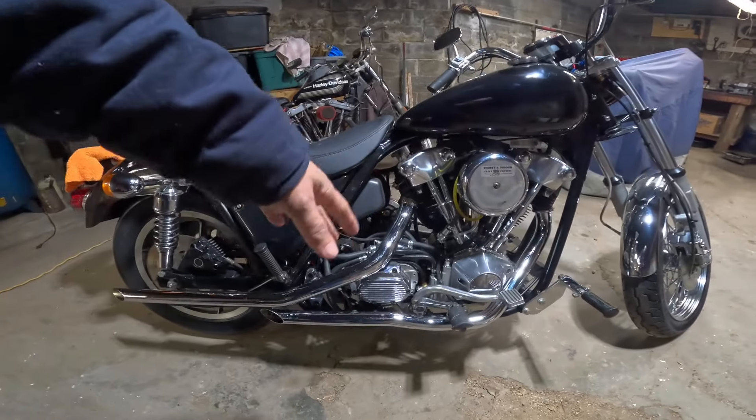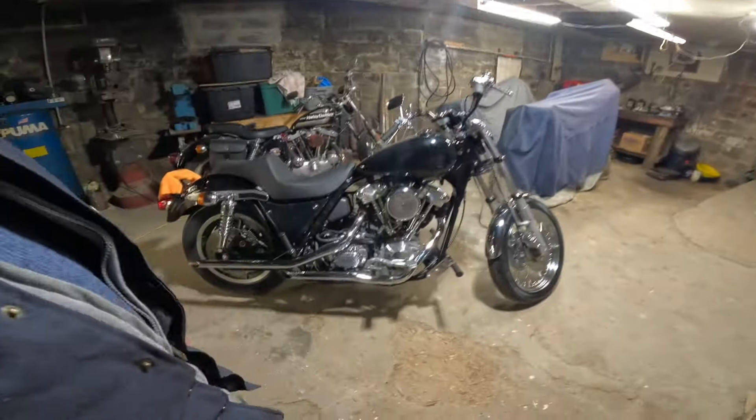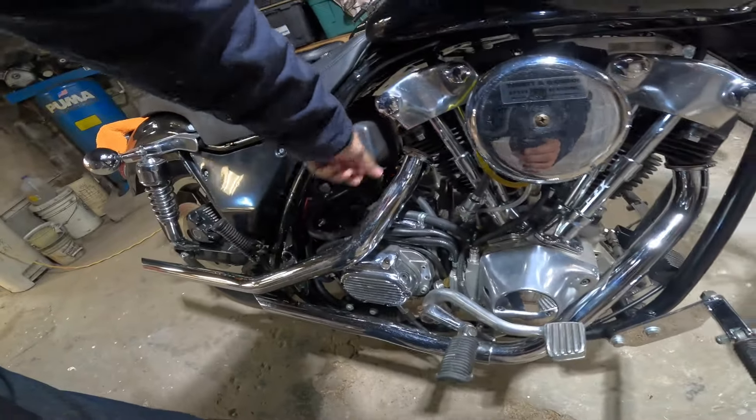Trudon Osborne did the bottom end for him. The transmission is full of Andrews gears, and they did an upgrade — in '85 they had the keyway on the main shaft, but this has got the spline shaft; they upgraded that. Electric start, of course. And I'm guessing that's the oil tank there.